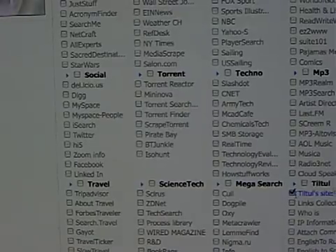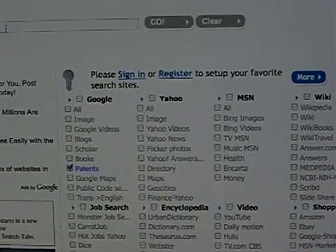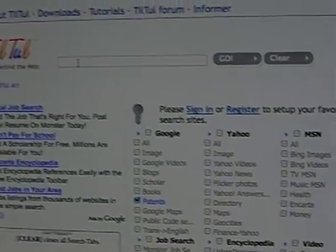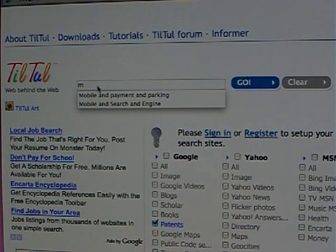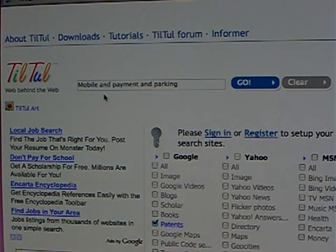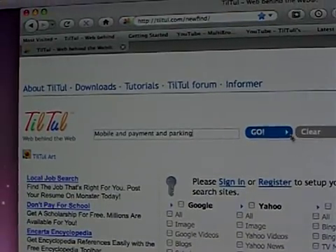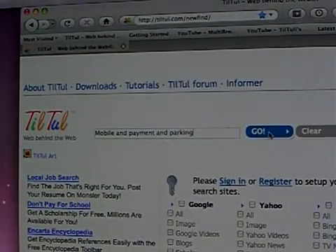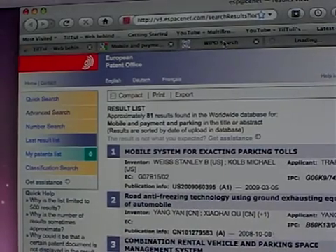Now it's time to enter what we're looking to search — let's say, mobile payment and parking. This is the subject, and by clicking Go here, obviously after you enable the site to open automatically, multiple sites will be appearing.